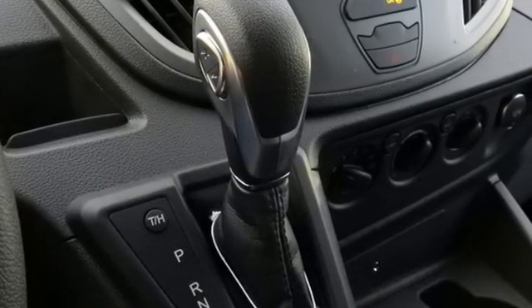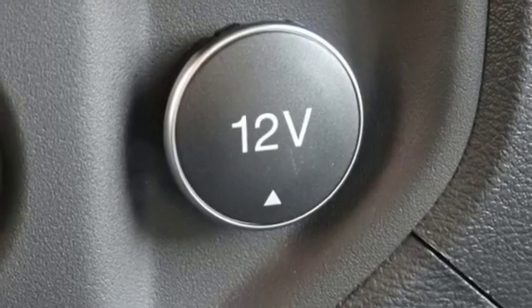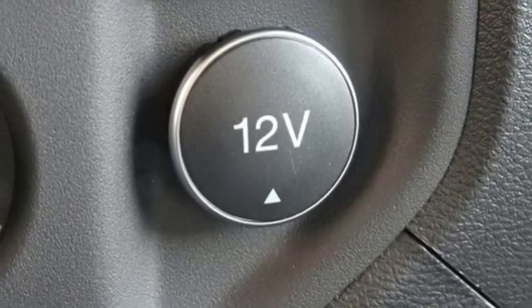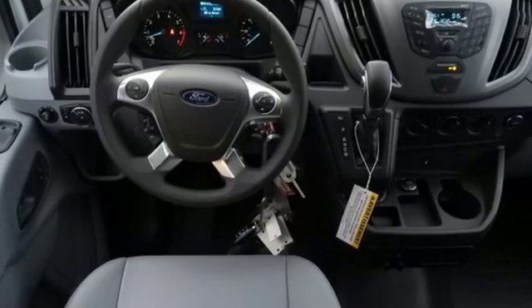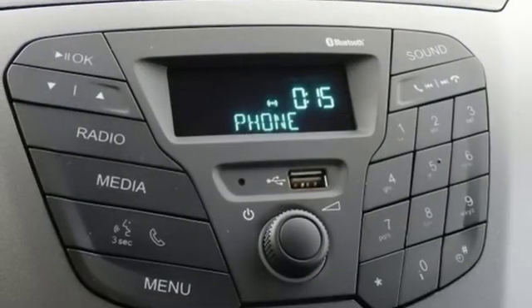Streaming video feed rear view mirror, AM FM stereo radio, power mirrors, manual telescoping steering column, automatic transmission, rear tow hooks, and V6 engine.